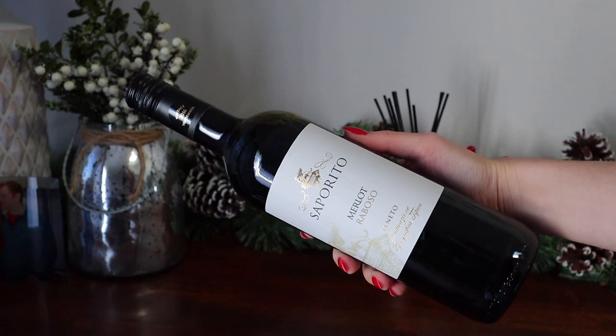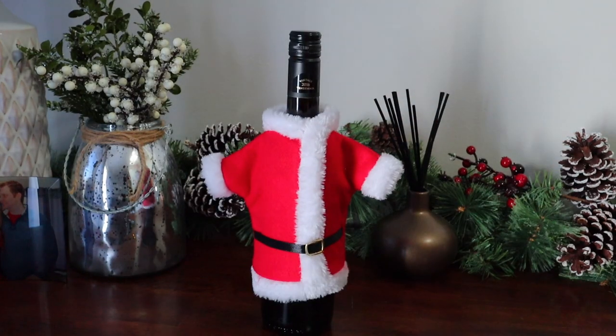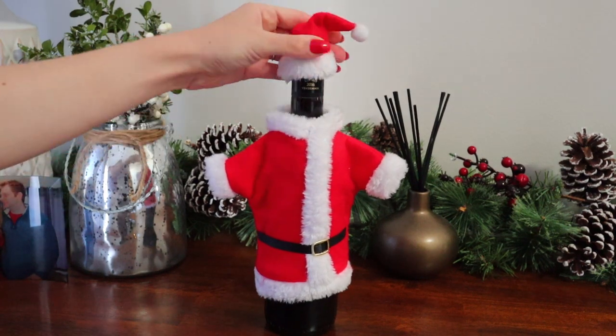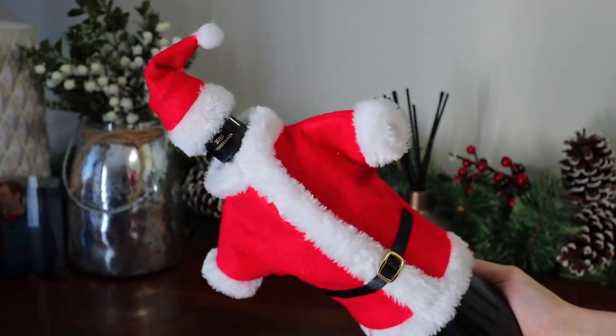The first two DIY-ish ideas are ways to spice up a bottle of wine you're giving. The first: get a cute little Santa costume for the wine bottle — they also have reindeer and snowman outfits. I'll have some linked in the description. My friend Nora got me one years ago and it's just so adorable.